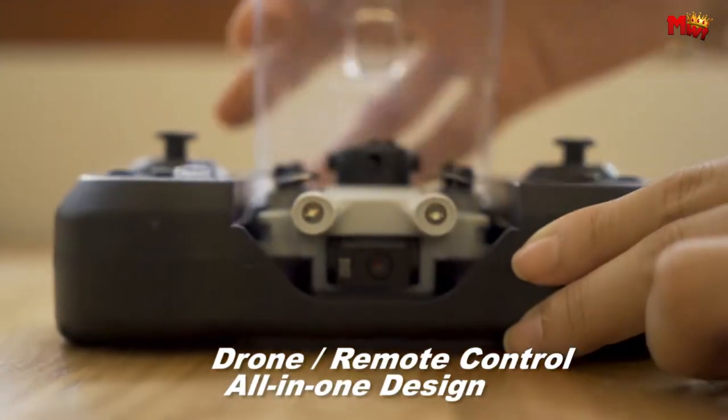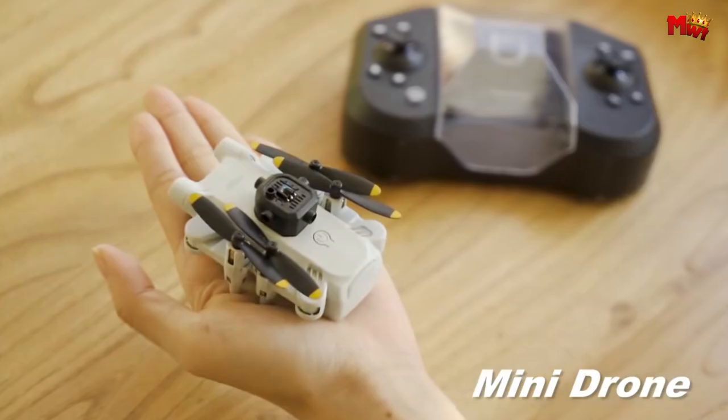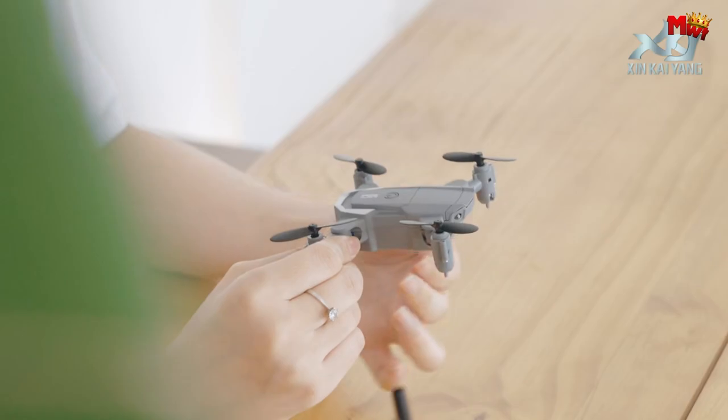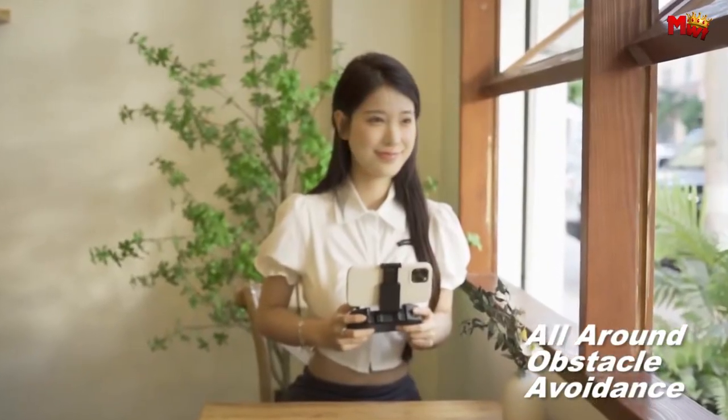Mini drones have revolutionized the way we capture moments, explore landscapes, and even engage in recreational activities. Their compact size, agility, and advanced technology make them ideal companions for enthusiasts, photographers, and adventurers alike.